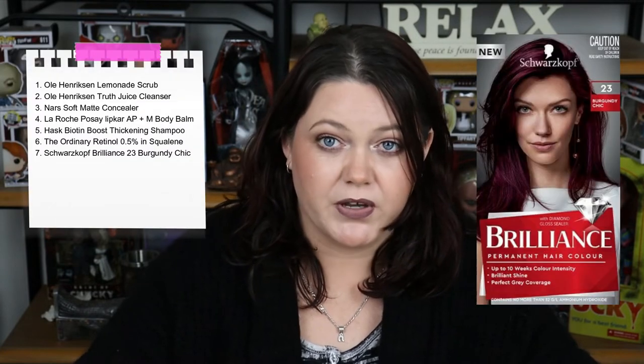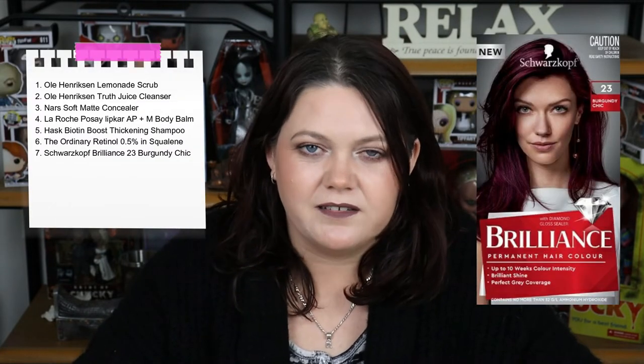The next thing I brought was the Schwarzkopf Brilliance 23 Burgundy Chick. I liked the hair colour — it was bold. You can't really see it in my hair unless the sun hits it and then you can see a tinge. But it lasted in my hair for quite some time, which I was very impressed with. It was cheap and I'd definitely buy that one again.